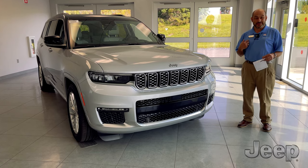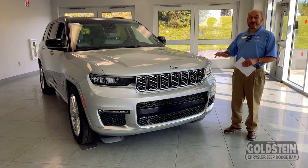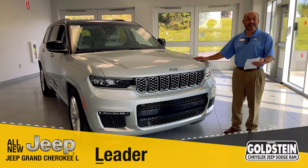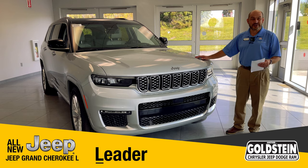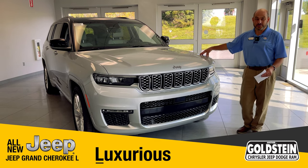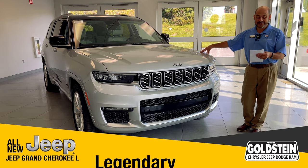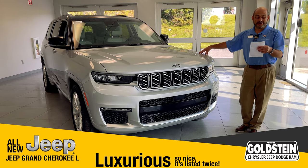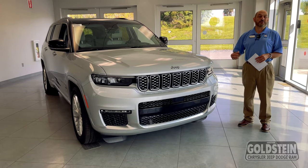I wanted to start out personally with my little take on the L. Everybody can call the L what they want to call it — I like to come up with a bunch of different names. Like Leader — Jeep is the leader in this market, leader in four-wheel drive capability. Luxurious — this is one of them right here, a very luxurious vehicle with all kinds of options. Legendary — Jeep is a legendary brand. Logical. Longevity. All these things are what I think the L means to me.